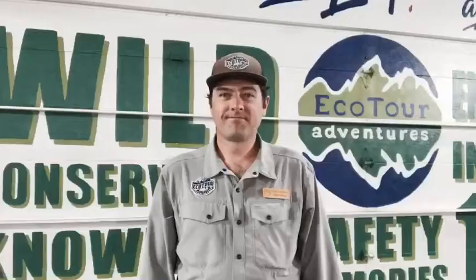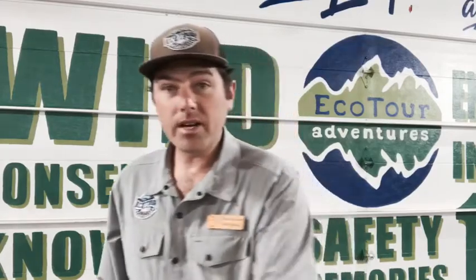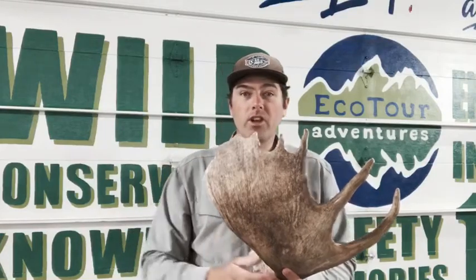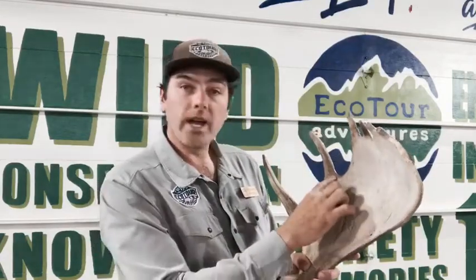Let's get started. The first thing we want to show you are some great views of bull moose this week. This is Mike Vanya with EcoTour Adventures. We've been out in Grand Teton and Yellowstone National Park and had some amazing wildlife sightings in the last week. I ran into a couple of bull moose this morning in full velvet — such a sight to see. Those antlers are growing about an inch per day, per point. Here I have a moose paddle. You can actually see where the veins and arteries were supplying the blood that grows the bone to make these tremendous moose antlers.